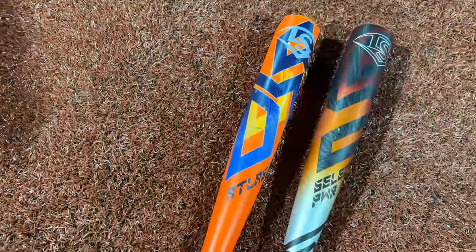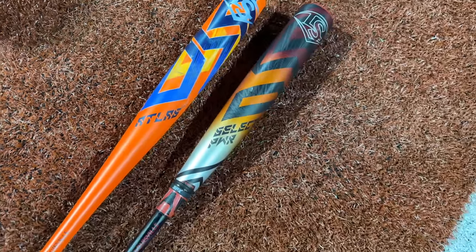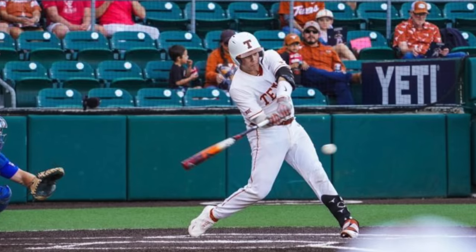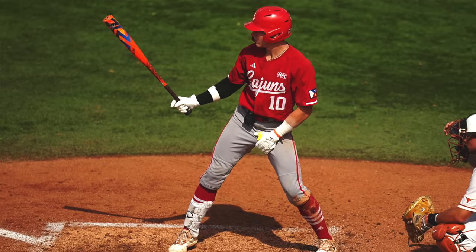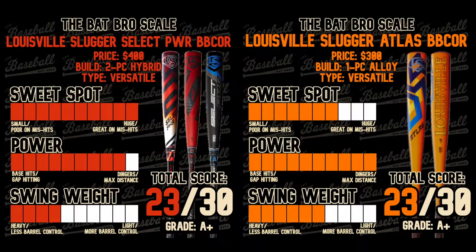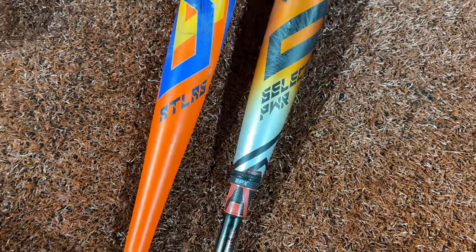Honestly, if I were to game a bat right now it's probably the Atlas, but if you look at college baseball, the Select Power is probably the single most popular bat — you see it everywhere, old versions, new versions. It's kind of a similar situation to the Voodoo One versus the Goods, but the swing weight difference isn't too far off between these two.